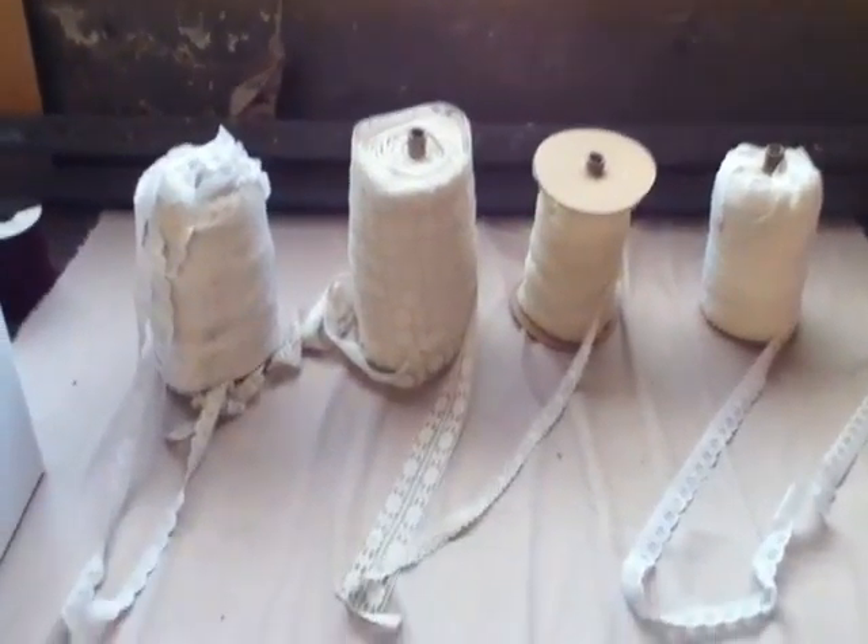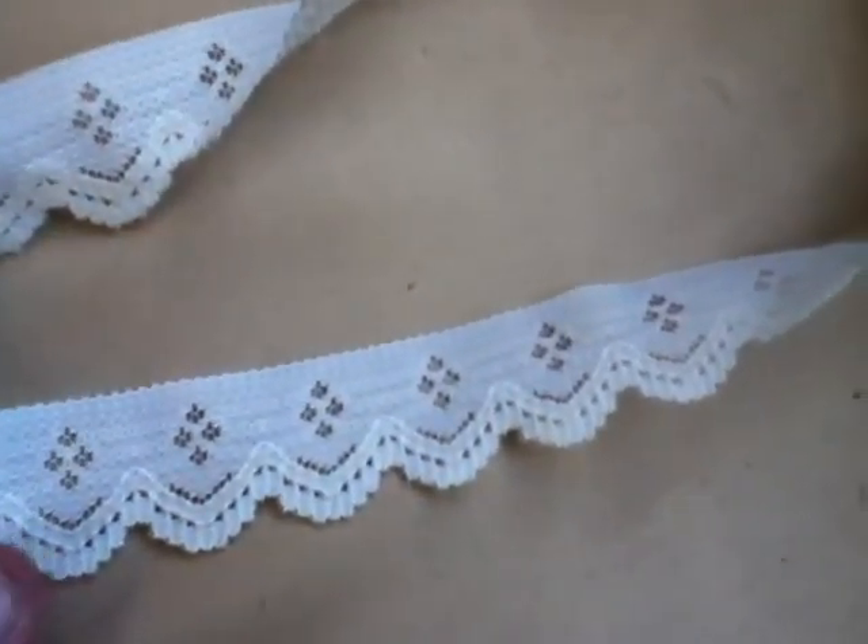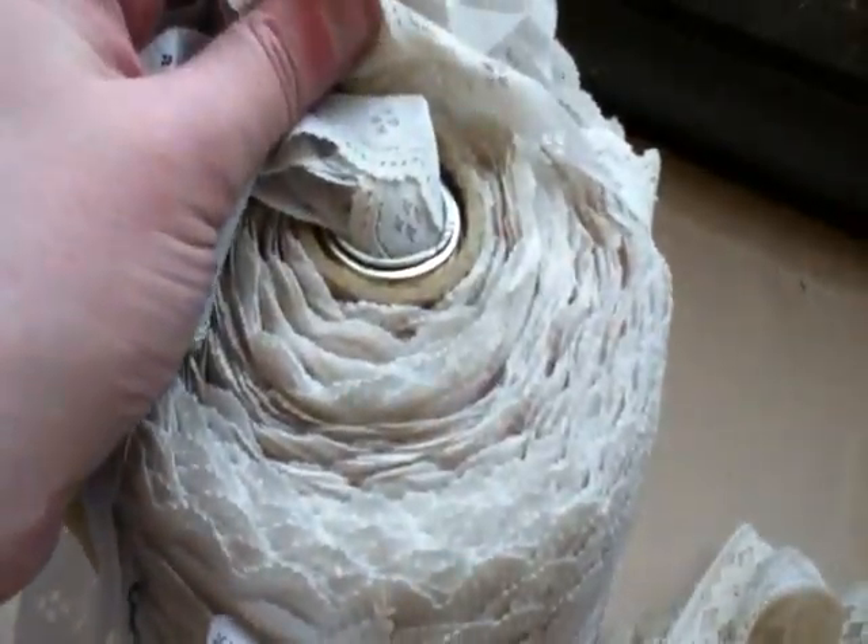Lot number 26 for rolls, off-white and white rolls. Here's the first roll. It's a white lace. Here's the roll. It's a full roll, couple of hundred yards.